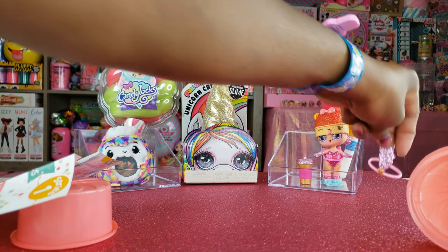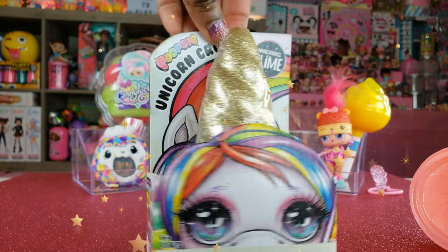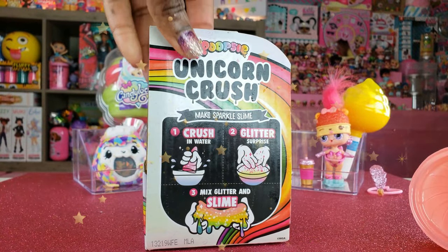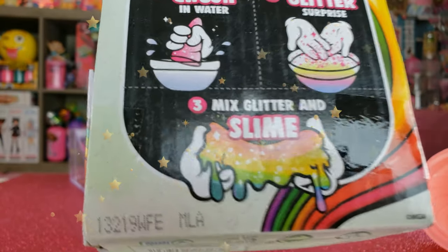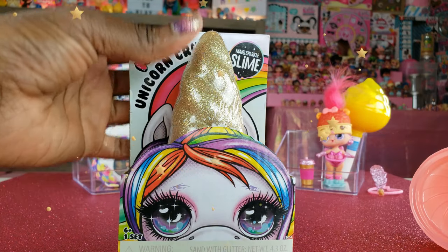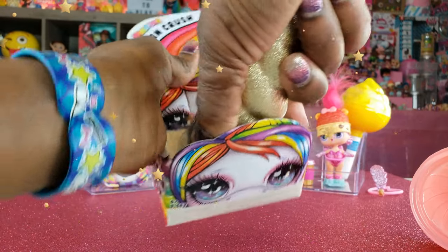Okay guys, this Unicorn Crush — I have been crushing on this for some time, I couldn't wait to see it. I love the little eyelashes there. The cool thing about this is we get to crush it in water, we get a glitter surprise, and then we get to mix the glitter and the slime. I think it looks so cute because I can't wait to see what color sparkle slime we get. Let's go ahead and open this up and see what it's all about.